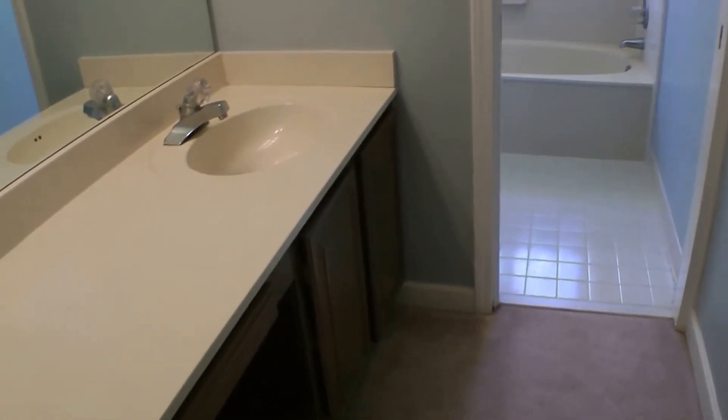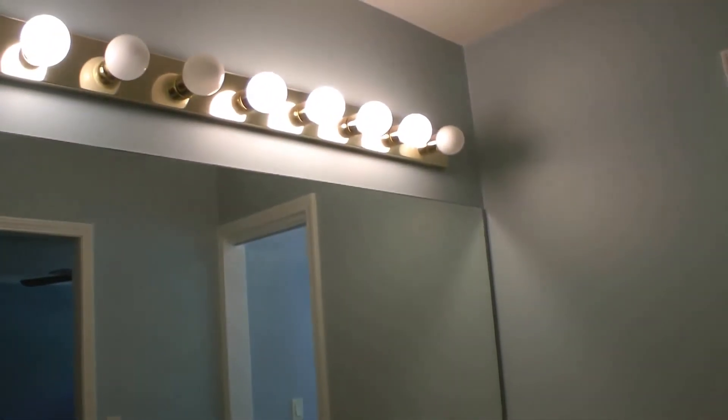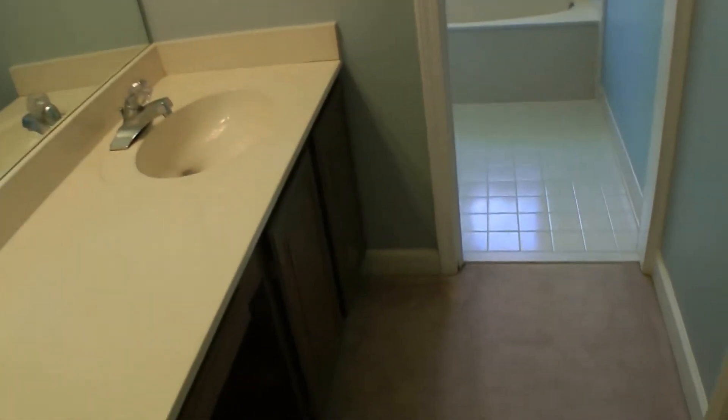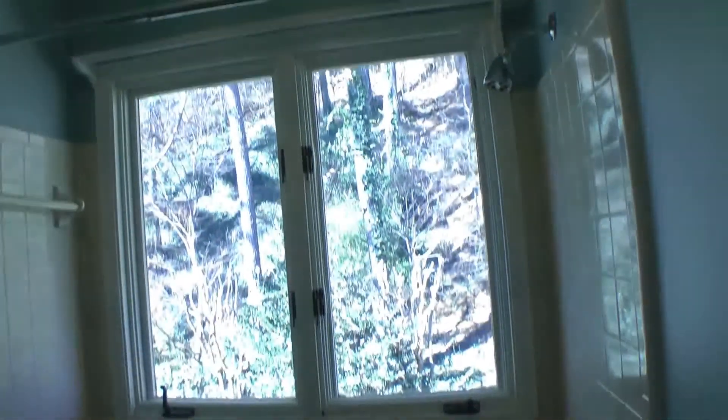This opens to the bathroom area with a very large vanity and plenty of countertop space. And then the restroom, where you have a garden tub and shower combination, and a toilet, of course.